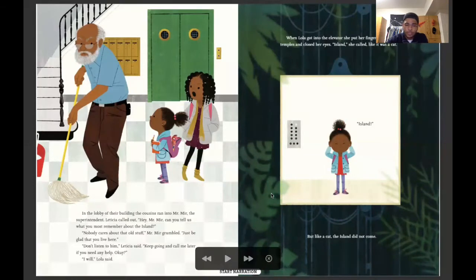In the lobby of their building, their cousins ran into Mr. Mir, the superintendent. Leticia called out: Hey Mr. Mir, what can you tell us about what you remember about the island? Nobody cares about that old stuff, Mr. Mir grumbled. Just be glad you live here. Don't listen to him, said Leticia. Keep going and call me later if you need any help. When Lola got into the elevator, she put her fingers on her temples and closed her eyes. Island, she called — like it was a cat. But just like a cat, the island did not come.